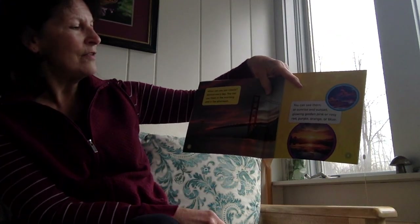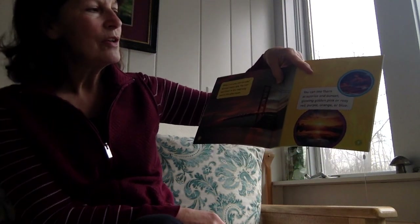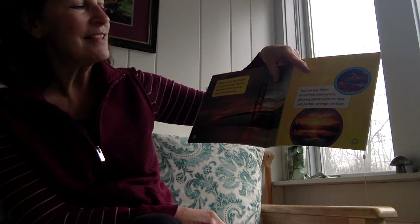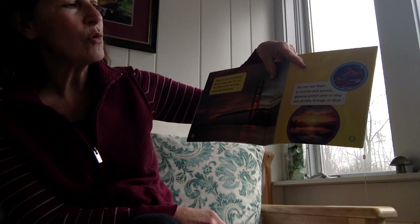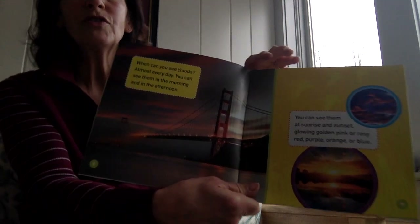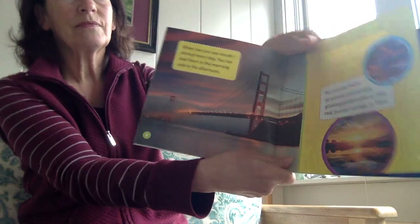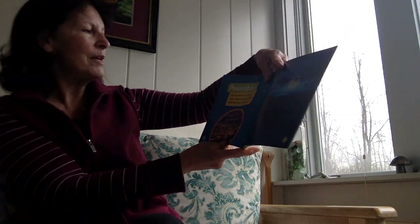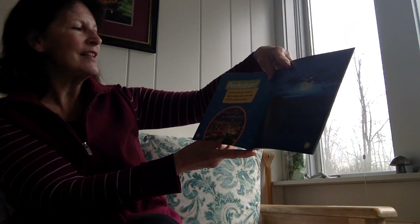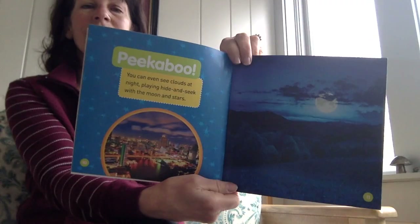When can you see clouds? Almost every day. You can see them in the morning and in the afternoon. You can see them at sunrise and sunset, glowing gold and pink or rosy red, purple, orange, or blue. Peek-a-boo! You can even see clouds at night, playing hide-and-seek with the moon and stars.